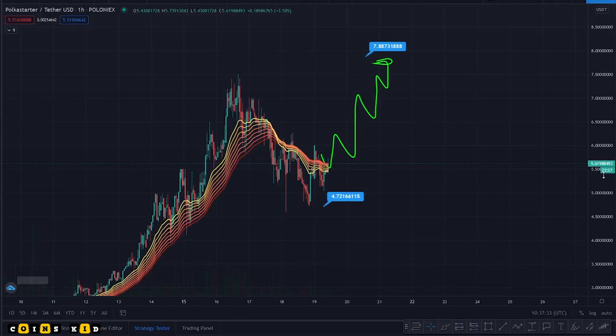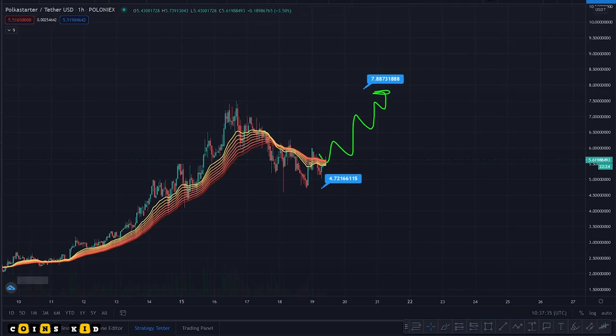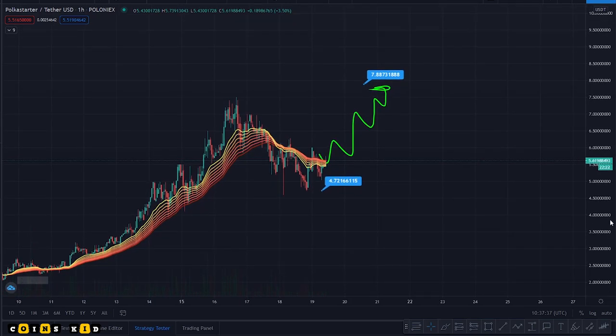We are insanely bullish across the board on Bitcoin, Ethereum, and crypto projects in general — everything is still good. There's still a lot of progress to be made. These pullbacks look perfectly healthy in this bull market. Don't get scared — you will see pullbacks, tests of EMAs, retests, and then continuation. This is just a potential move I'm seeing in the Polka Starter space.